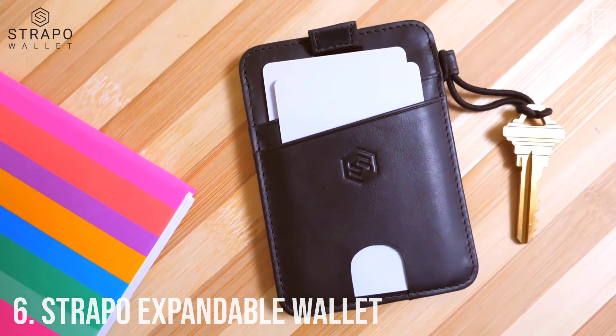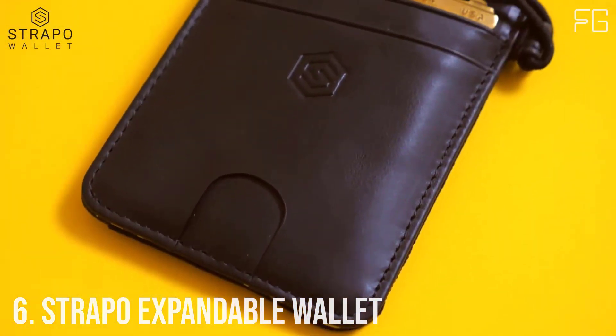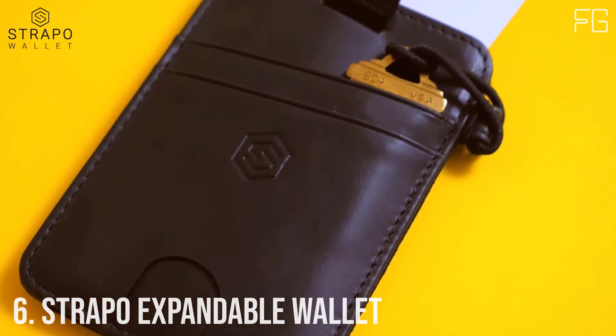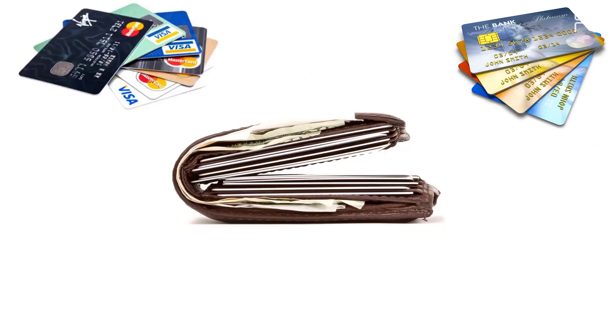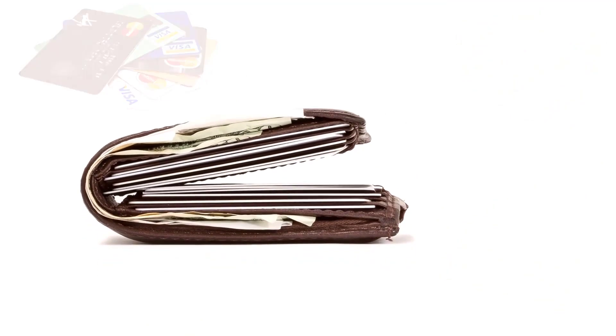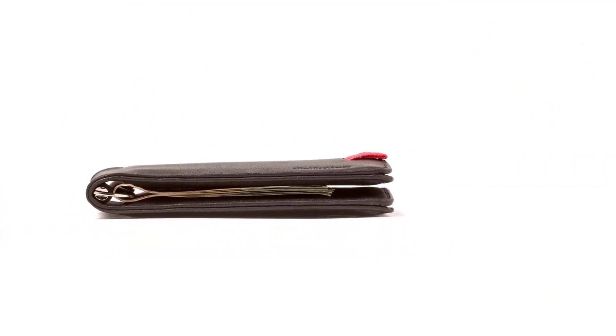Number six: Strappo Expandable Minimalist Wallet. A slim and secure wallet with elastic strap, premium durable leather, RFID blocking, and a convenient pull-out strap designed for functionality. The Strappo ultra-slim expandable wallet has been taking the world by storm. It is made from genuine and durable top grain leather.